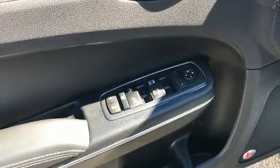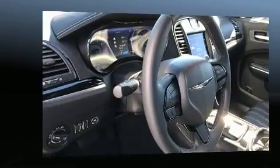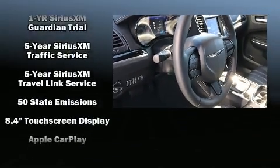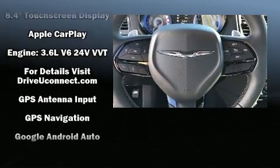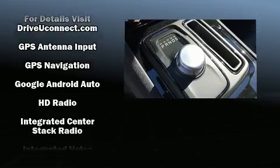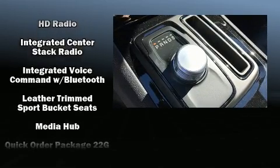Chrysler ensures the safety and security of its passengers with equipment such as dual front impact airbags, front and side impact airbags, brake assist, anti-whiplash front head restraints, and four-wheel disc brakes with ABS.